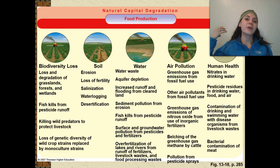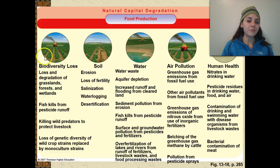We're currently removing the apex predator from the ocean — we are killing hundreds of millions of sharks every single year to make shark fin soup. We also have a loss of genetic diversity of wild crop strains, replaced by monoculture strains. As far as soil goes, we have lots of soil erosion, loss of fertility, salinization, waterlogging, and desertification. We're also wasting and depleting our aquifers, and water is getting extremely polluted because of chemical pesticide runoff and fertilizers.